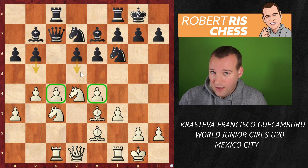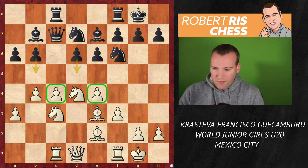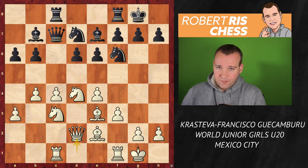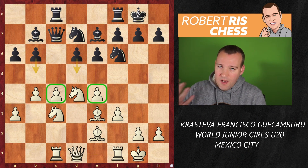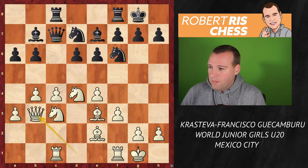White has a nice space advantage, but Black is rock solid and will look for ways to strike back somehow, either on the queenside or in the center, and there are also attacking ideas on the kingside. By far the most common move now is Qd2, just centralizing the queen and connecting the rooks — that's absolutely fine for White.